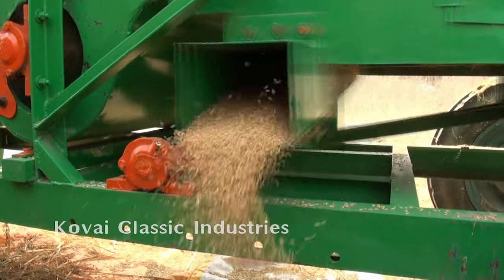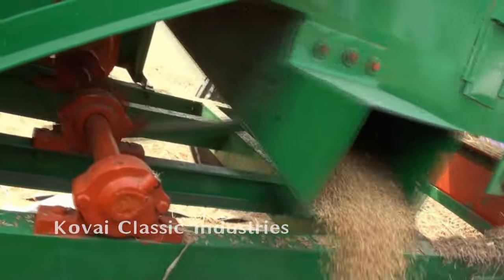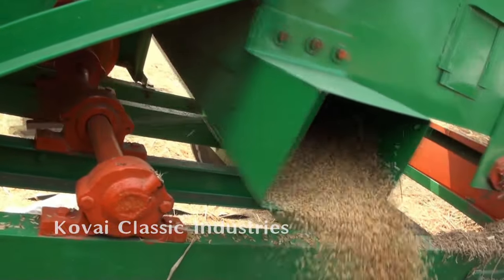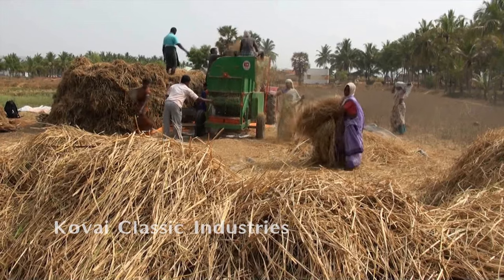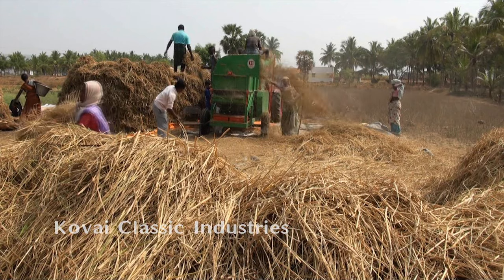The threshing efficiency of this machine is 100% and grains do not get damaged or crushed, and hence the threshed grains can be used for seed purpose also. This machine is maintenance free and capable of running continuously without any break.